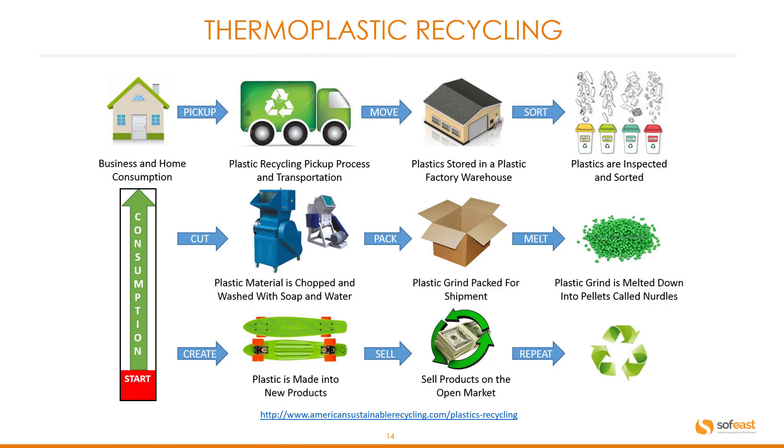Here is a flowchart of the thermoplastic recycling process. Starting on the left with business or home consumption, it is then picked up or dropped off at a recycling transportation plant, moved to a plastic storage warehouse, and sorted into the relevant recycling numbers. It is then cut, shredded, or chopped, washed with soap and water, packed, and transformed into pellets. These pellets then create new plastic products, which are sold as recycled products. This recycling cycle works — we just need to be more aware of using recycled material where possible.